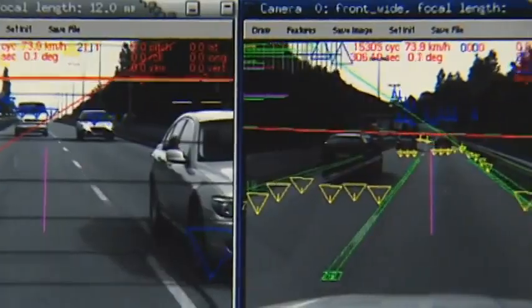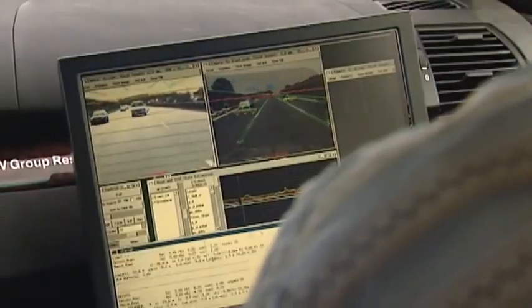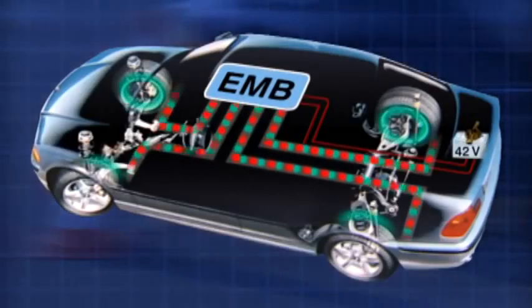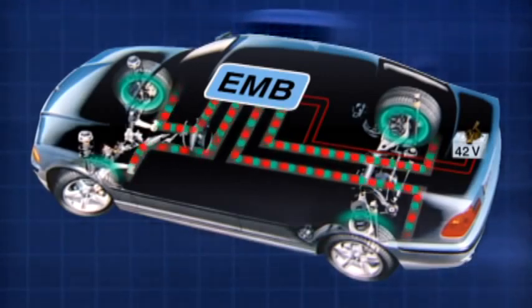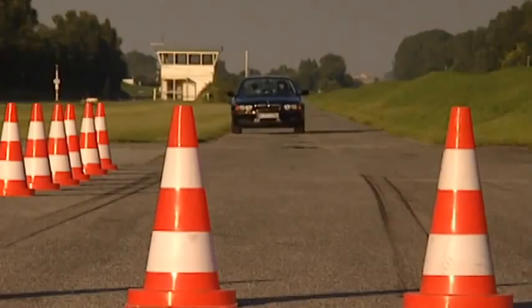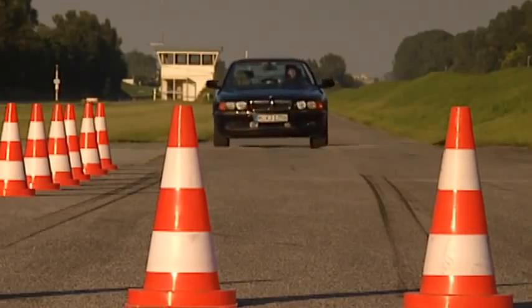A new step was taken with the driver assistance systems. The electromechanical brake became one of the most important safety features in BMW vehicles, reducing the braking distance to a minimum.